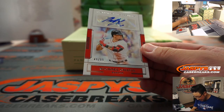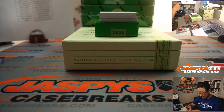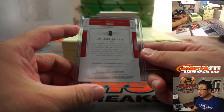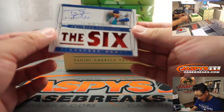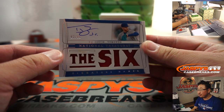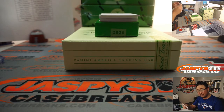48 out of 99, Michael Chavis for the Red Sox - Jeffrey S. with that one. Our first autograph of the box. We've got TJ Zook, the 6 - 2 out of 99.